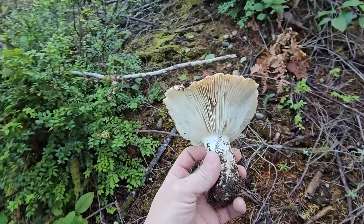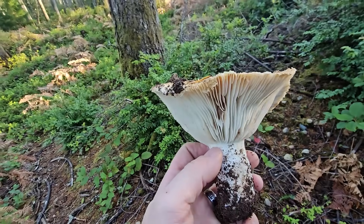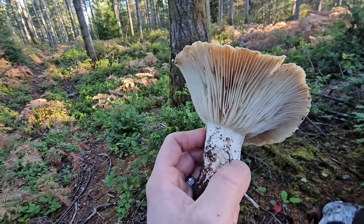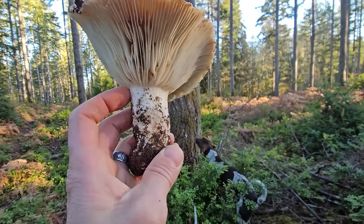When it gets parasitized with Hypomyces lactiflorum, that contorts it and turns it into a lobster mushroom — it becomes much more delectable. It's related to the shrimp Russula. This one, Russula xerampelina, or the short-footed Russula, will also shatter when you throw it at a tree.